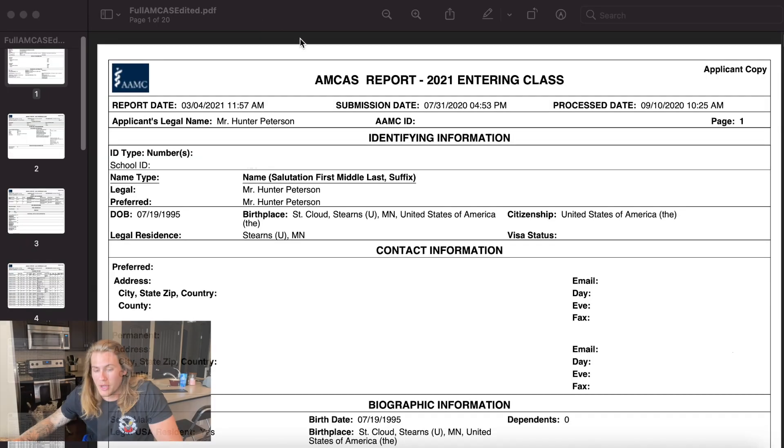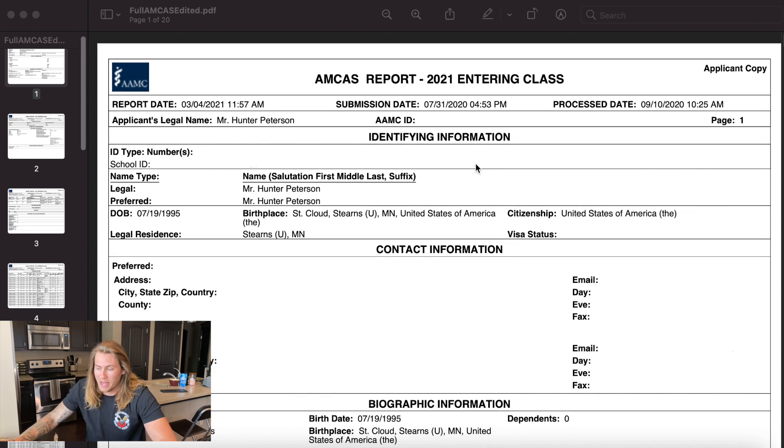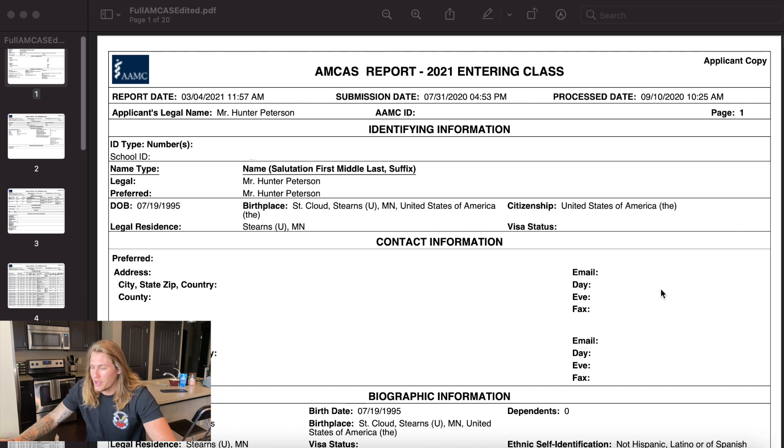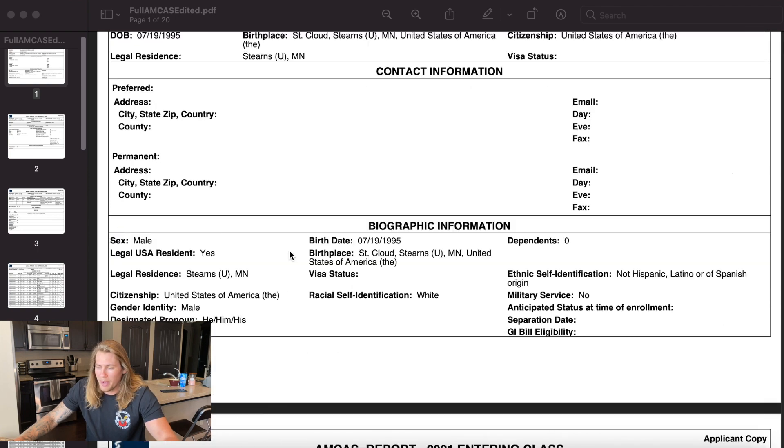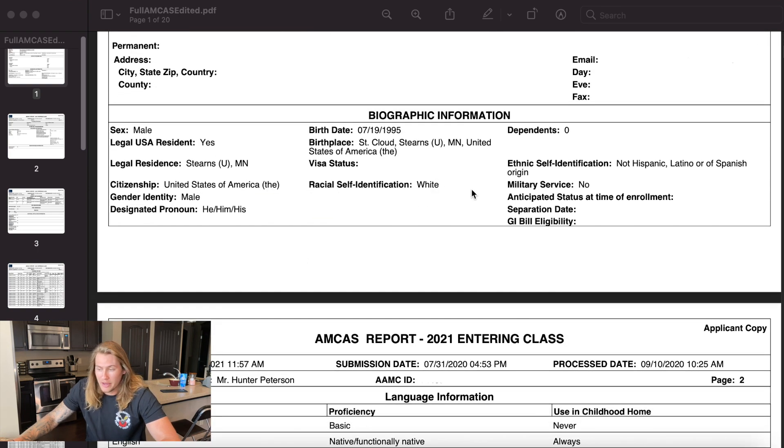I don't want to waste any more of your time, so let's get to it and pull it up. My editing skills aren't great, so we're going to see if we can get my face and my application on the screen at the same time. To start the AMCAS application, it's going to show some identifying information. I did block out some of my address, phone number, and email. It starts out identifying some demographic information, biographic information, birthday, and where you were born.